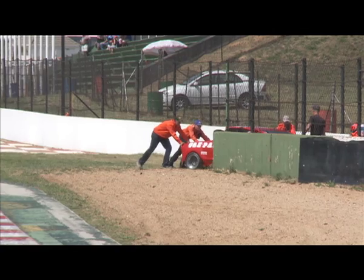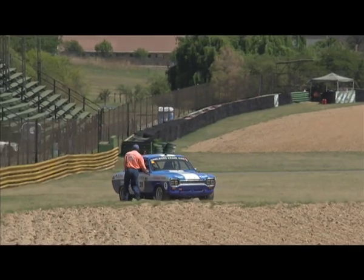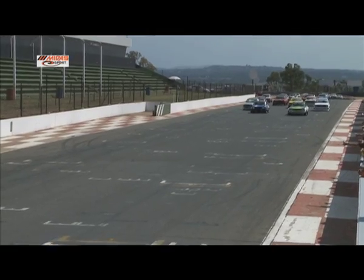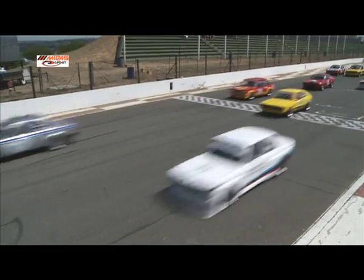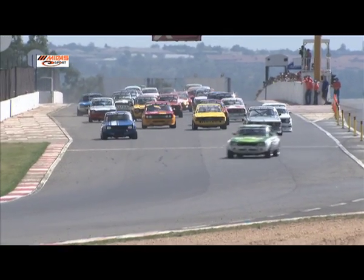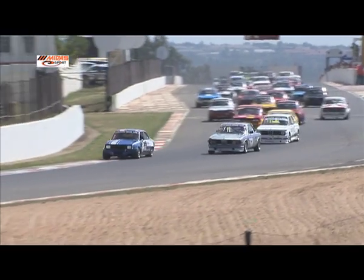Before Heat 2 can even get underway there are some early retirements. Sean Smit is being pushed off the track, Kirsten Fenter is being rolled out of harm's way, and the Keaton L is also going to be a non-starter. For the rest of the field though the lights go out and the race is on — a wonderful sight as this huge grid makes its way to the first corner.